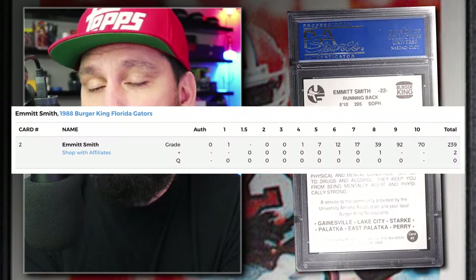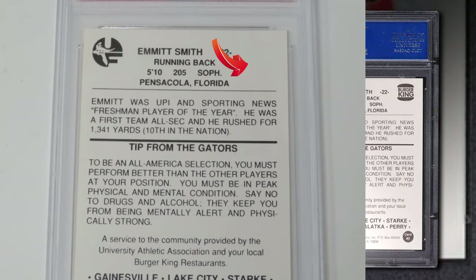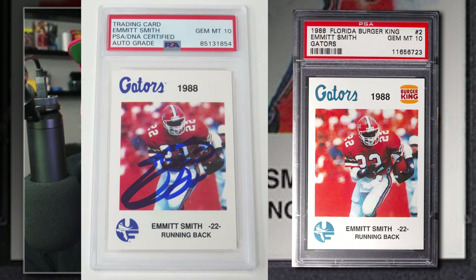The remaining two on the list aren't from licensed distributors. Number 2: the 1988 Burger King Florida Gators Emmitt Smith Rookie Number 2, Graded PSA 10, sold by PWCC in February 2024 for $1,750. Currently there are just 70 graded PSA 10 with 241 being submitted to PSA so far. These are from 1988, before his draft. It's a Burger King promotion card, and there are a lot of reprints and fakes out there. Don't buy the first one you see on eBay — do your research first. The Burger King logo is missing on the back of many reprints, and the year or 'Gators' text may be missing on the front of fakes.